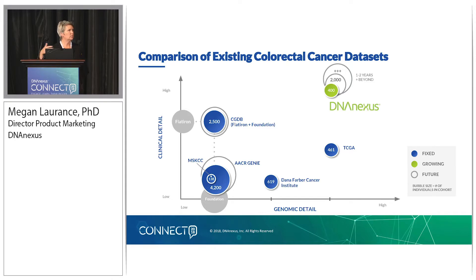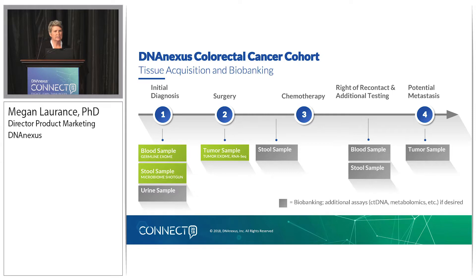Now I'll walk through each of the components of how we're going to pull all this data together. This is a high-level timeline of the tissue acquisition and biobanking component of the cohort. This activity will happen at the healthcare partner institution where, with initial diagnosis, a blood sample will be collected for germline exome sequencing, a stool sample collected for microbiome shotgun sequencing, and a urine sample that will be biobanked for potential future assays. The intention is to follow these patients for a minimum of three years. The tumor sample will be collected at surgery, and that sample will be utilized for tumor exome sequencing and also for RNA-seq.